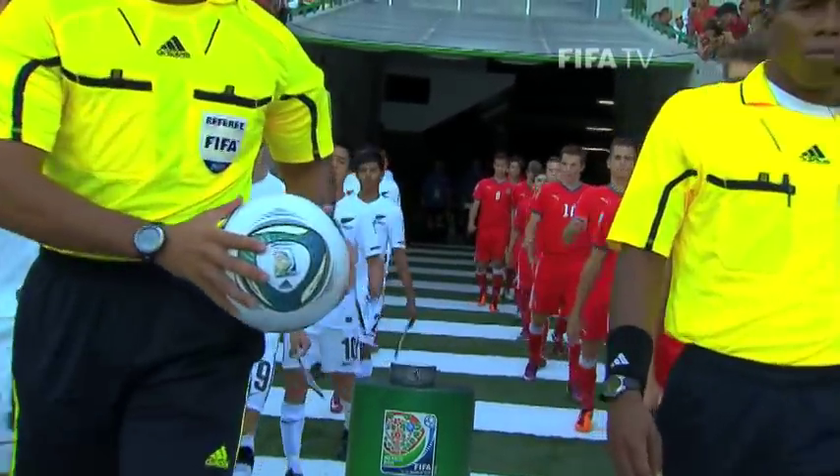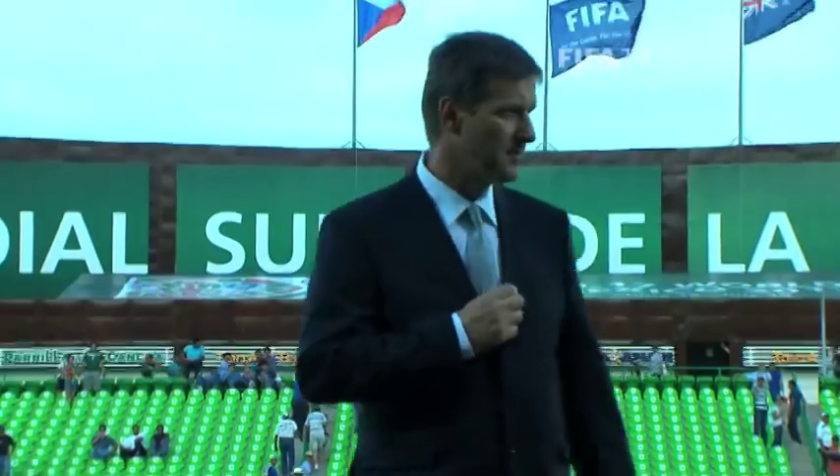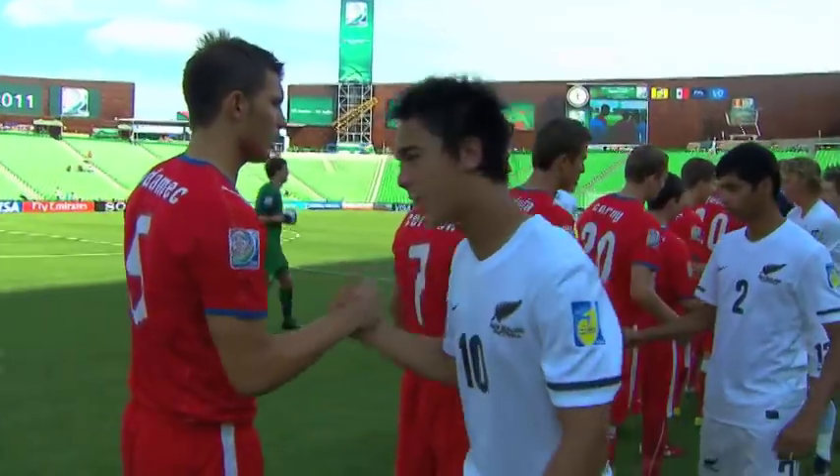Match day two in Group D at the FIFA Under-17 World Cup here in Mexico. It's the Czech Republic versus the opening day surprise package, New Zealand, here in Torreon.